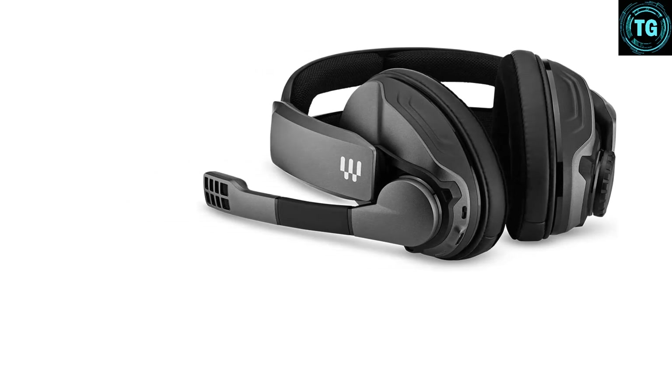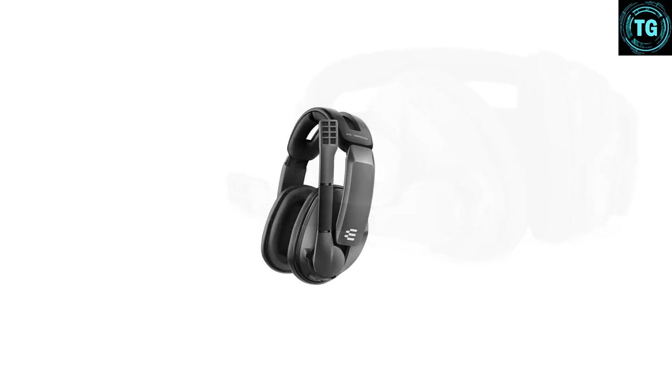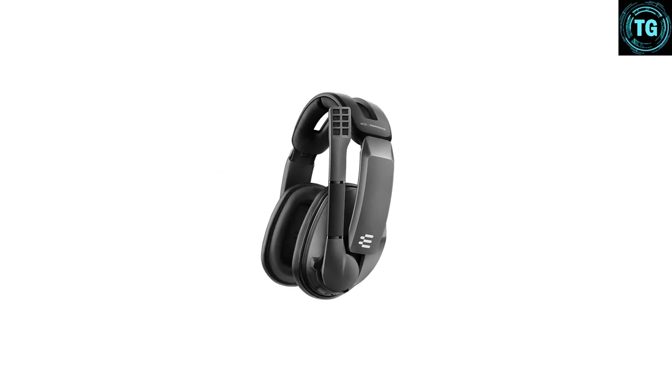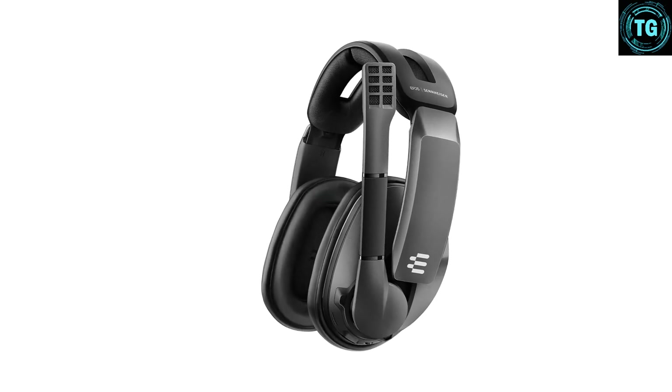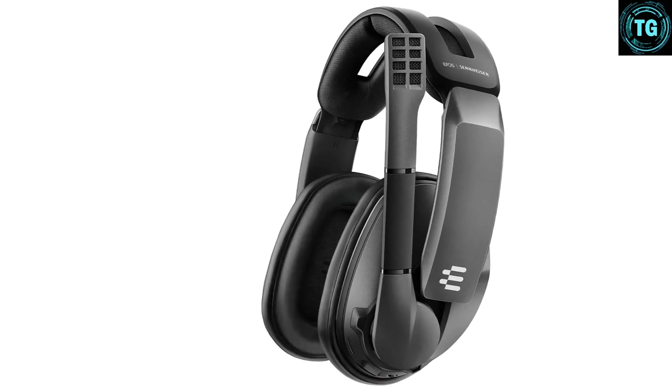As an interesting aside, I found it was hard to find out exactly how big the GSP370's drivers are. Some internet searching revealed that Sennheiser seemed to want to keep this information close to its chest, on the basis that the company doesn't want these numbers to be the way its headsets are judged. Make of that what you will.